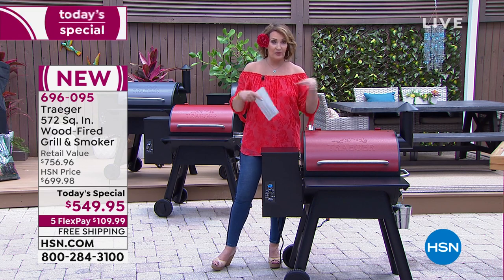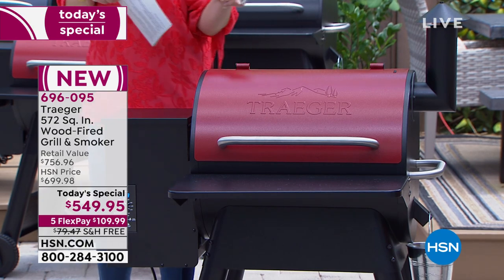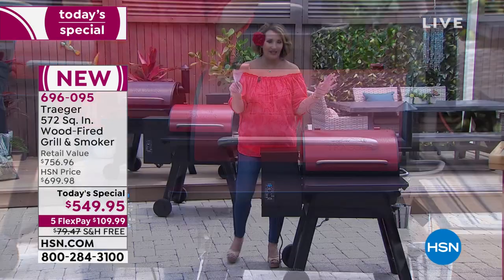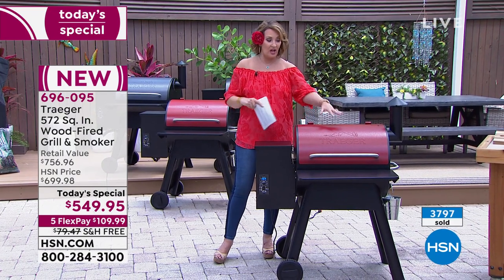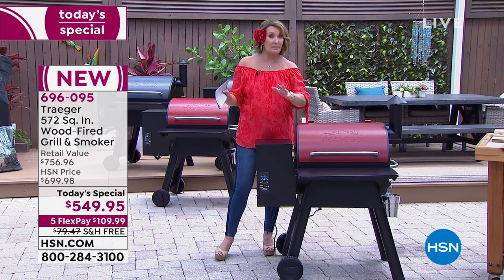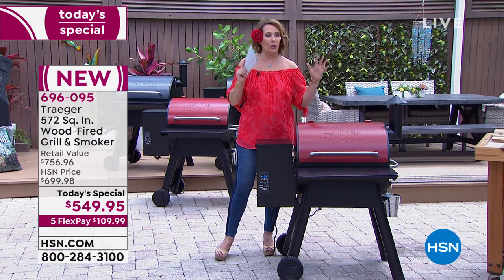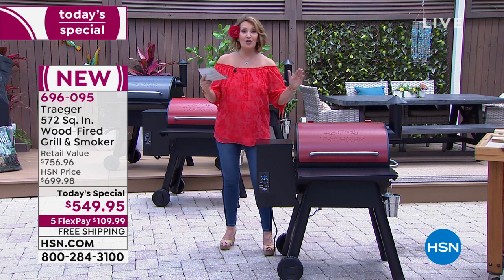I have never seen one of these at a price this low. Those big fancy depot stores — my husband's been looking at one — they sell their wood fire grills starting at about $1,200. They're expensive, and people love them because the flavor of the food is incredible.